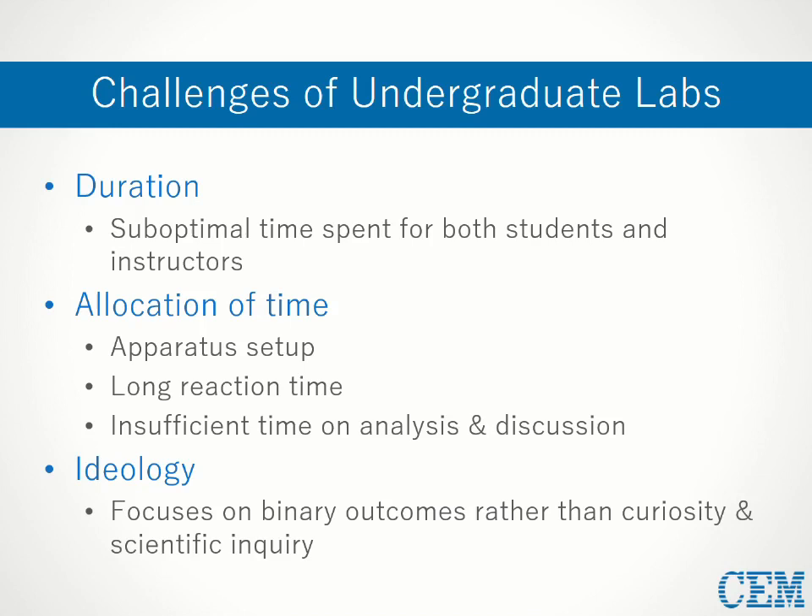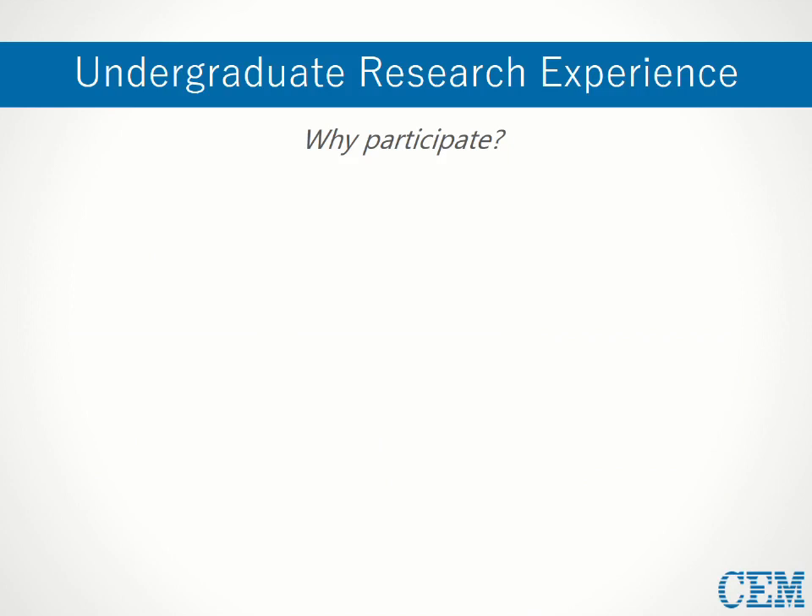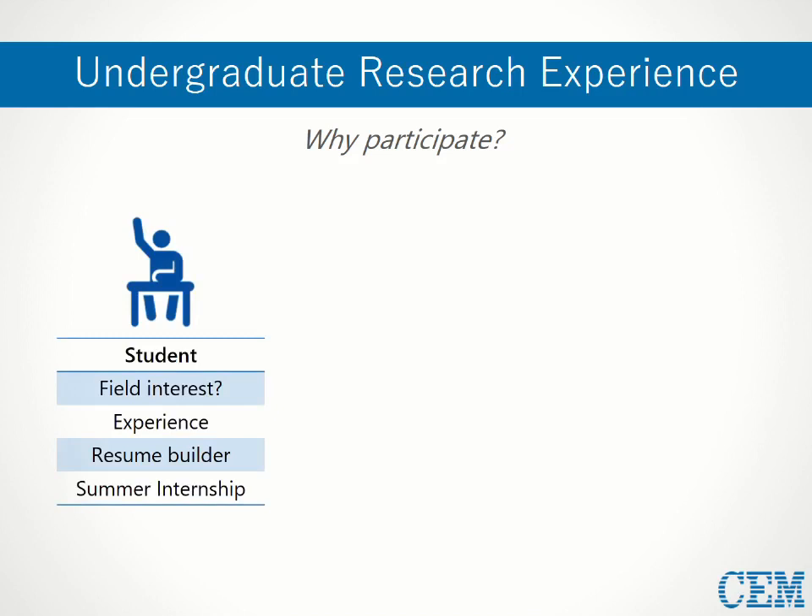A common solution for addressing the weaknesses of traditional undergraduate labs is to supplement with research experience, which is beneficial for all parties involved. For students, this is a short-term, risk-free way to explore whether a career in the sciences or a particular field is a good fit. It also gives them experience and resume content, which is helpful since many graduate programs and industries require applicants to have undergraduate research experience. Summer internships can also be sources of income for many students.